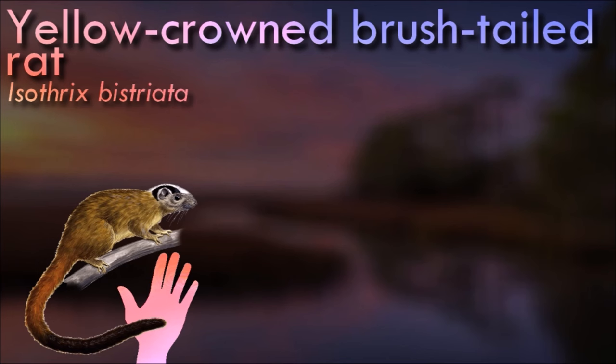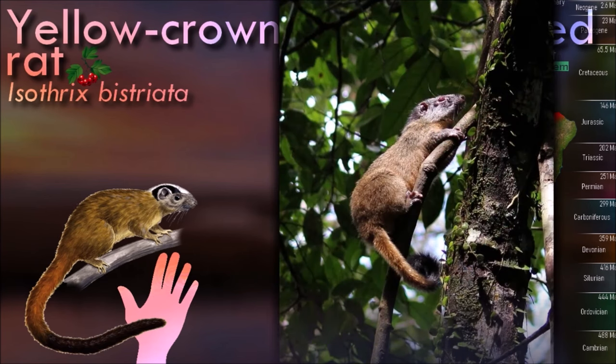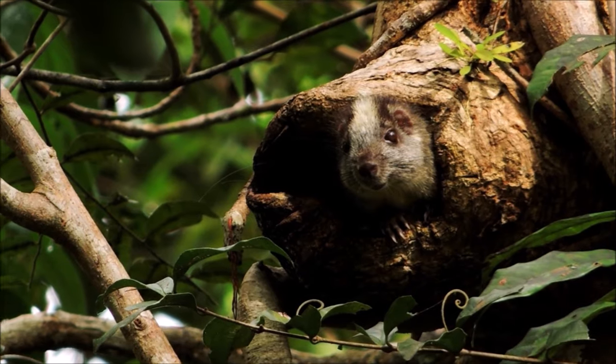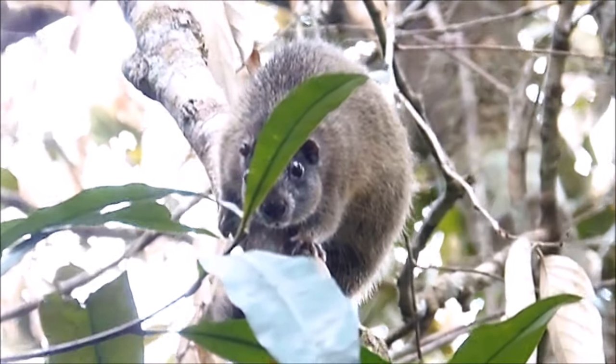Yellow-crowned brush-tailed rats are also arboreal, spending much of their time in trees and dense vegetation. They are agile climbers and use their long, prehensile tails for balance. The prehensile tail is a specialized adaptation that allows them to grasp branches and navigate through the forest canopy. They are generally solitary animals and may have overlapping home ranges with members of the same species.